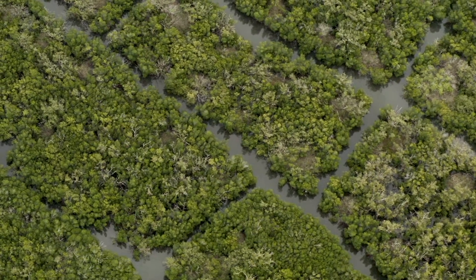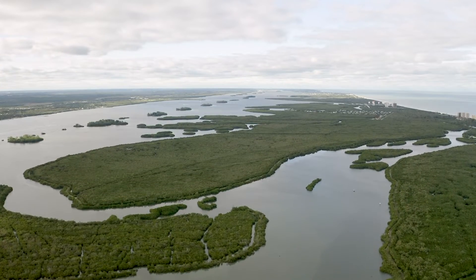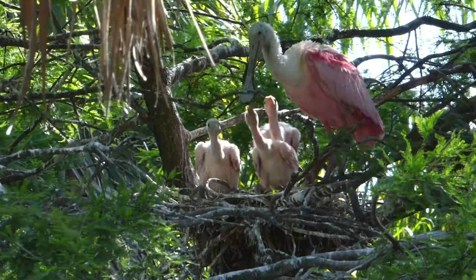The Indian River Lagoon is the most beautiful 156 miles of coastline on the east central coast of Florida. It is considered to be the most biologically diverse estuary in the mainland United States, so it is an area we need to preserve and protect.